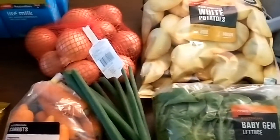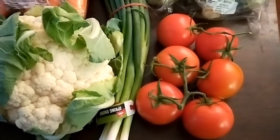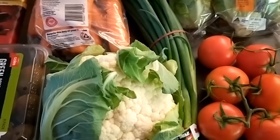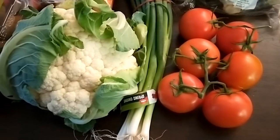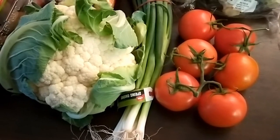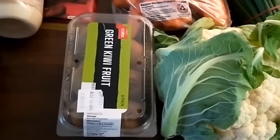So I've got tomatoes, baby gem lettuce, potatoes, onions, carrots, and spring onions. I've been buying spring onions a lot lately because the kids don't like onion in a lot of the meals I cook, so I can add a bit of onion taste to my husband's and my meal with spring onions and use them as a garnish on top. Also cauliflower on special and kiwi fruit for school lunches.